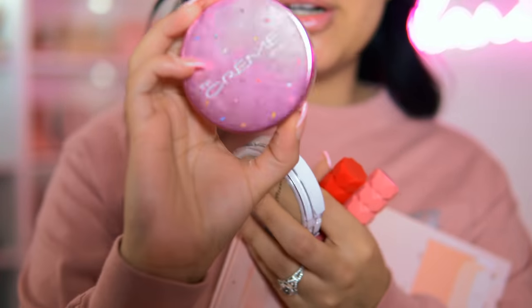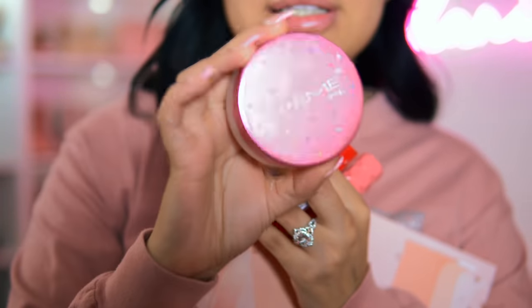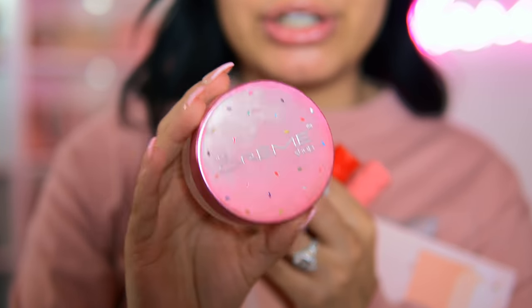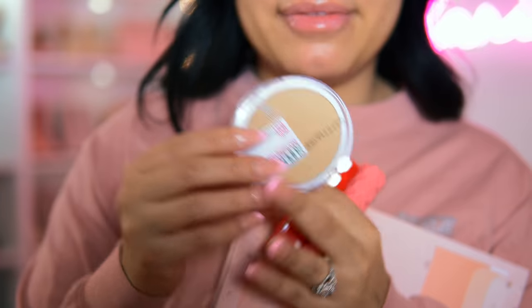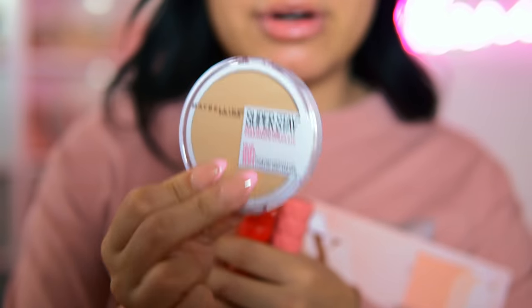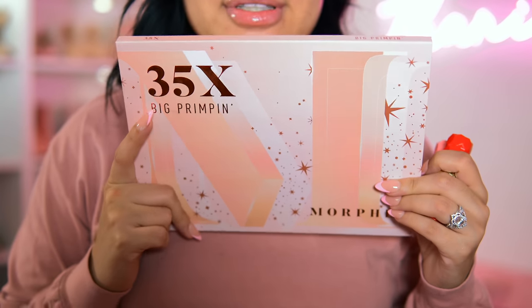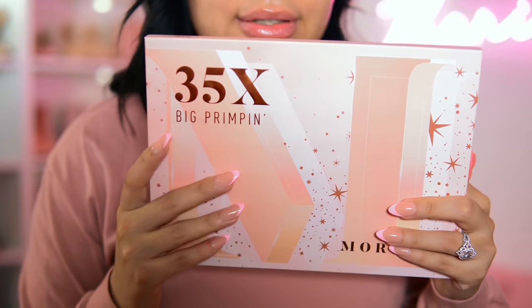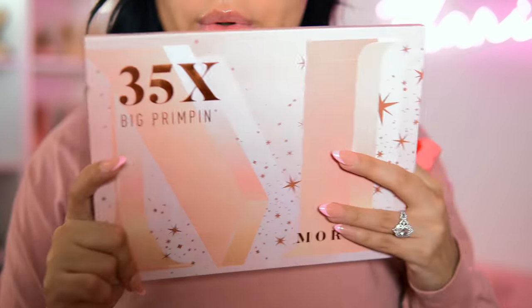Really quick before we get started, I want to show you guys some of the products we're going to be using today. We have this gorgeous pink Creme Shop setting powder — this literally smells like a cake. I also have this Maybelline Super Stay powder that I've heard is amazing on TikTok. For eyes, we're going to be using my new Morphe palette — it's not necessarily drugstore, but it's affordable and it's on the drugstore side of Ulta.